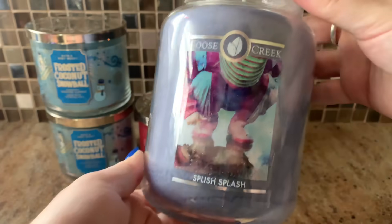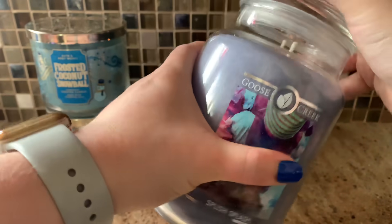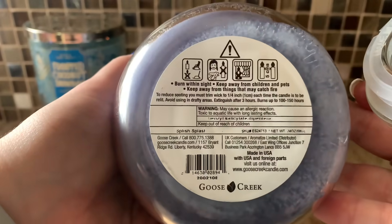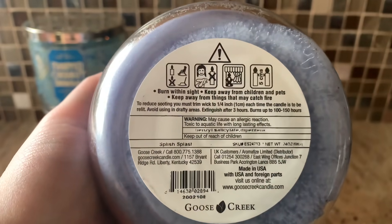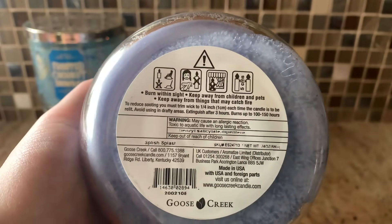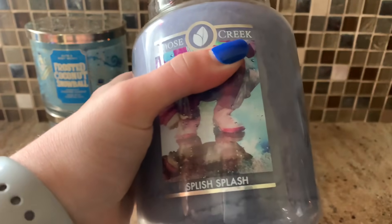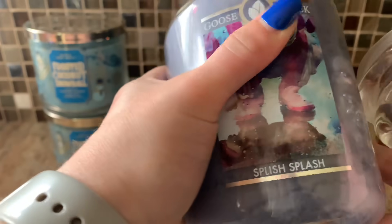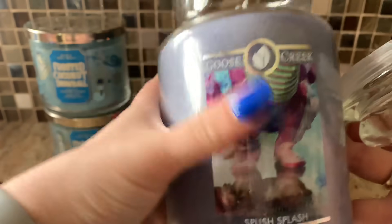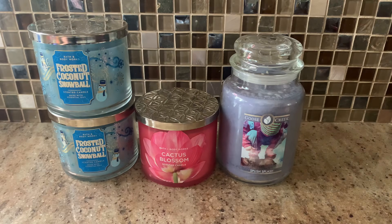Moving on to what I'm going to burn in the bedroom — I have Goose Creek's Splish Splash. I love the label. It's such a gorgeous purple wax, so pretty. I love this scent. Two wicks — I actually have two of these. It's so bright and clean and fresh and lovely. I cannot wait to burn this. I didn't want to burn one until I got another one, and I have another one now. It's clean, it's fresh, it's like slightly aquatic. I almost get like a bright apple note for some reason. I don't even like apple, but it's a beautiful, beautiful fragrance — very, very strong on cold at least. I think it's going to do really well. Fingers crossed.